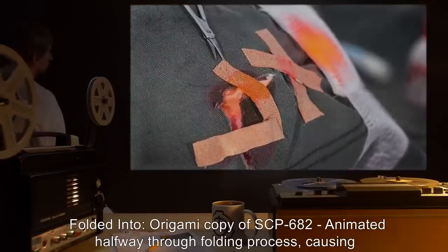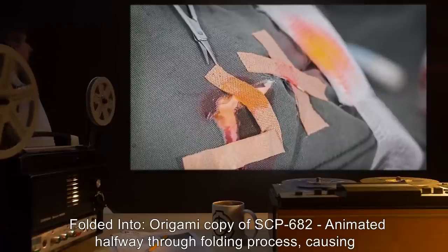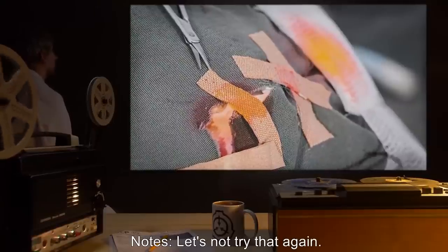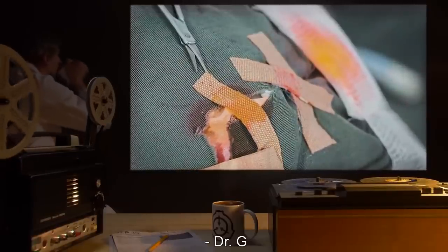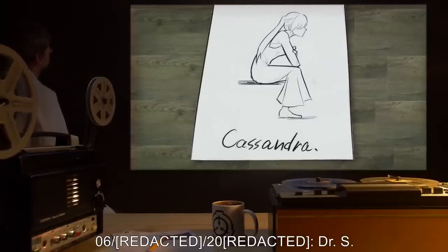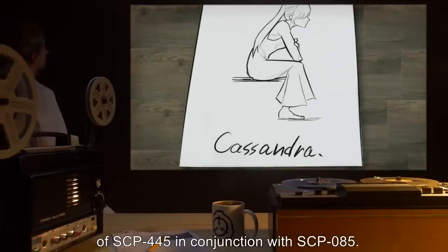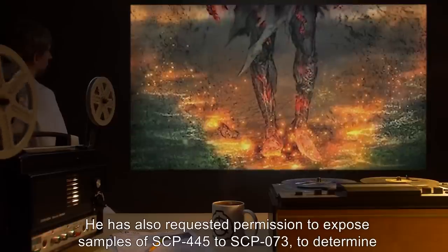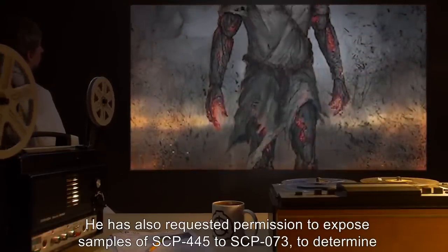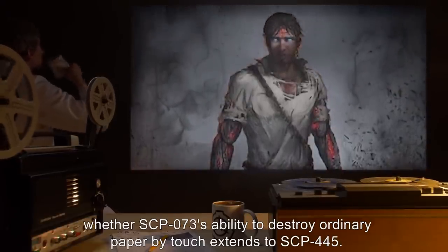Folded into origami copy of SCP-682 — animated halfway through the folding process, causing Dr. G considerable injury. Testing session ended. Note: 'Let's not try that again.' — Dr. G. Dr. S has requested permission to test samples of SCP-445 in conjunction with SCP-85. He has also requested permission to expose samples of SCP-445 to SCP-73 to determine whether SCP-73's ability to destroy ordinary paper by touch extends to SCP-445.